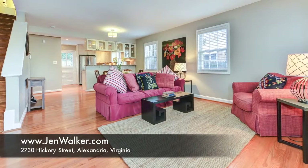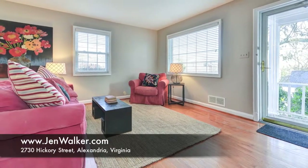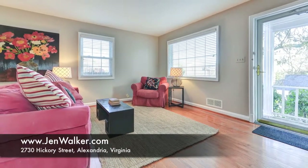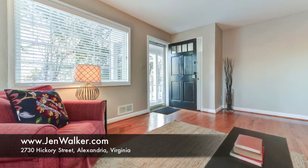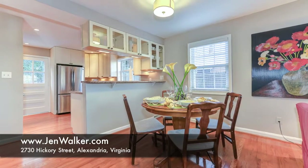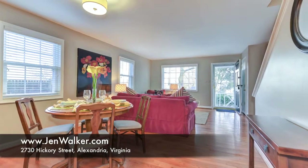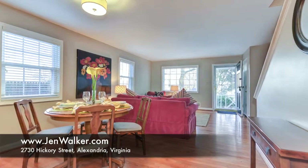This comfortable home features a sophisticated and modern remodel, which includes a striking open main level with a gourmet kitchen overlooking the dining and living areas. The gracious living room and dining area boasts warm hardwood flooring, fresh neutral paint, and plenty of natural sunlight. The open layout is perfect for entertaining.